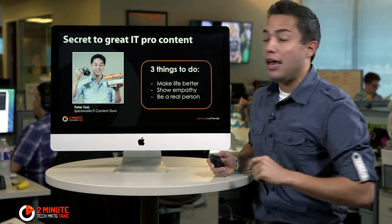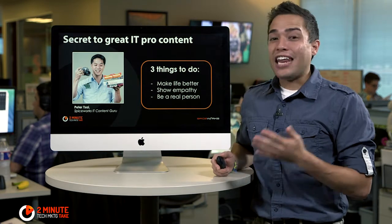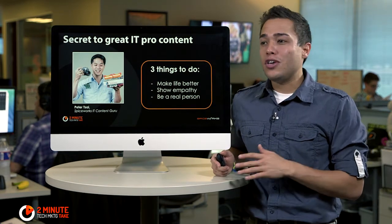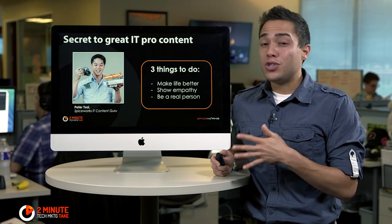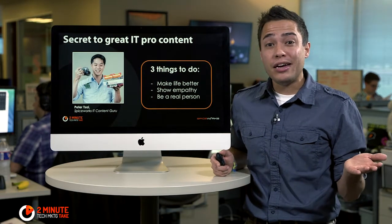The first thing is make life better for the IT pro. That means adding value through your content. So make sure that your content is helpful, it's useful, and that it's something that they're going to find that helps solve a problem in their day, but also something they'll share with their other IT buddies.